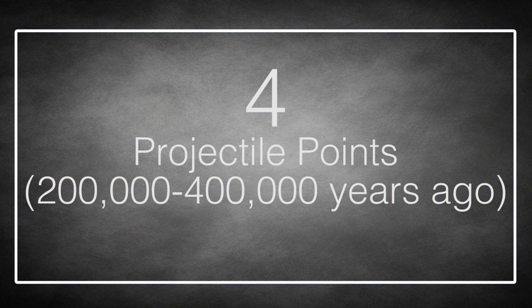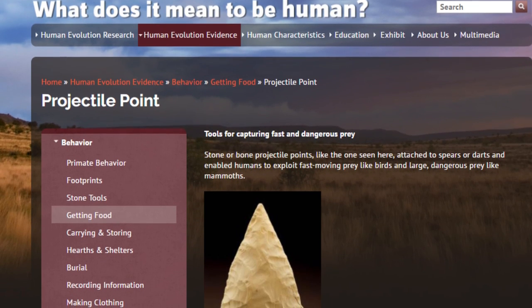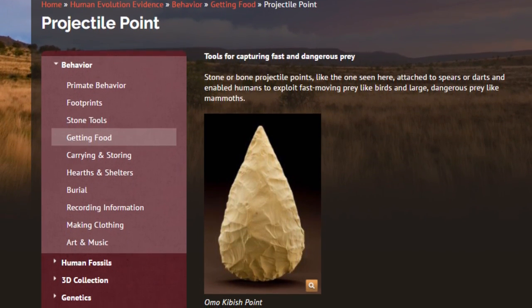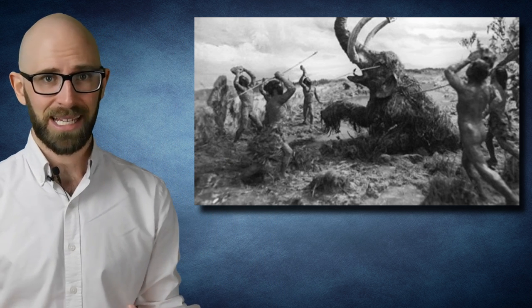Number 4: Projectile Points, from 200,000 to 400,000 years ago. Before early humans perfected projectile points, killing an animal meant charging at it with a kamikaze yell, waving an axe above your head and hoping it didn't eat you. With the advent of sharpened projectile points, the equation changed dramatically — now you didn't have to get within eating distance to kill your dinner. Humanity's time at the top of the food chain had begun. Before projectile points, the only time you got to eat a fast-moving animal like a bird was when it dropped dead of kidney failure right in front of you. Suddenly, spears and arrows allowed humans to expand their diets and create small stockpiles of food, and even defend themselves from a distance.